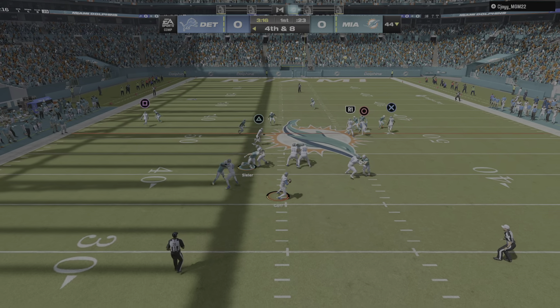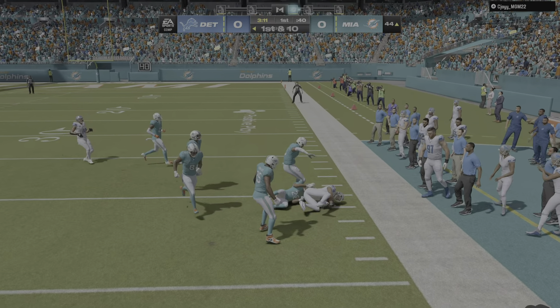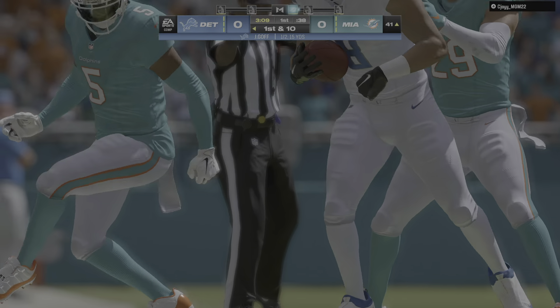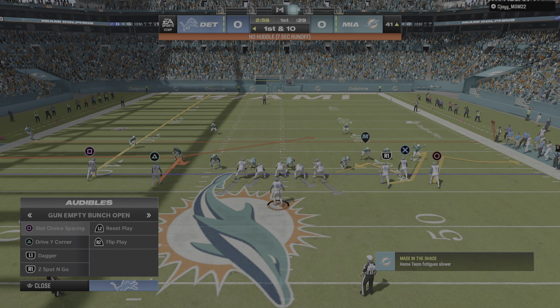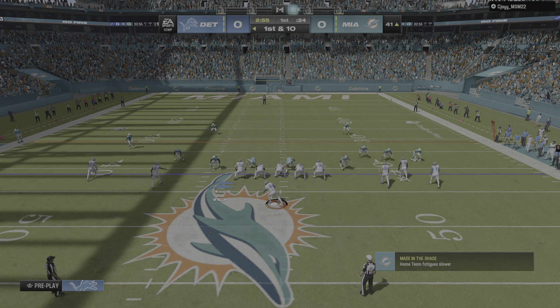On fourth down, Goff. He finds his man complete. That's Reynolds. And taking it across midfield and just shy of the 40. So this offense able to convert on fourth, and now a fresh set of downs here.